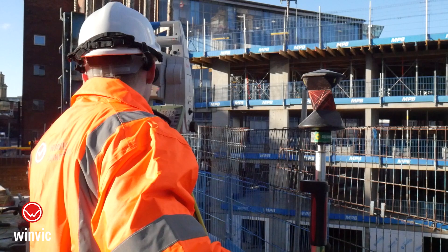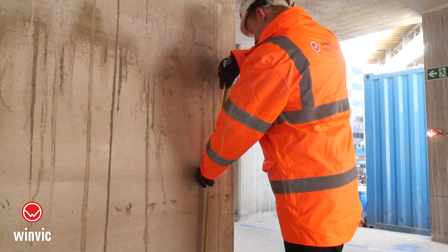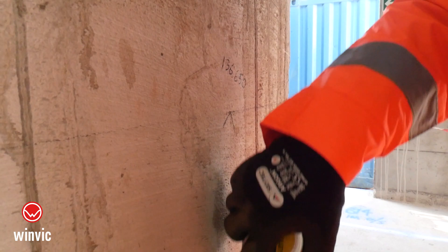My favourite part of the job is the day-to-day setting out, as it's very rewarding because you can see the building going up and think that you've had a really important part in that. As well as that, I really enjoy facing new challenges and looking at things I haven't seen before, such as my movement from industrial to multi-run, as it's provided me with lots of new insights into the world of construction.